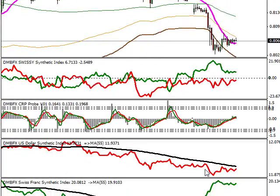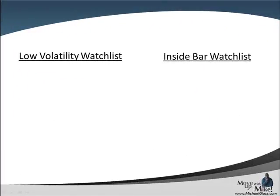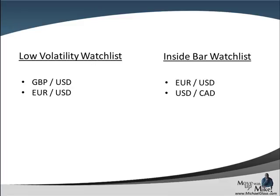Not guaranteed, but that should happen. The franc is in control, divergence. We can see this big move on the long-term moving average while the dollar is still below it. This one is the only pair really moving despite the uncertainty with the dollar. Moving on to our watch list — for our low volatility watch list, we have the pound dollar and the euro dollar. For our inside bar watch list, we have the euro dollar and the dollar Canadian.